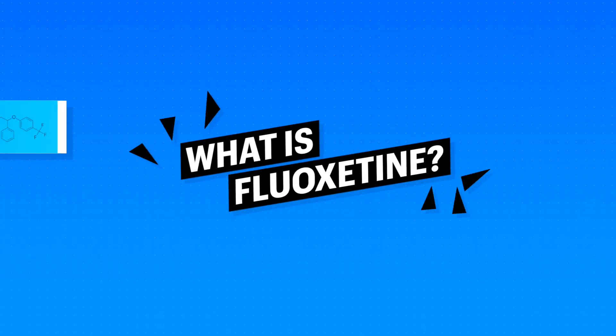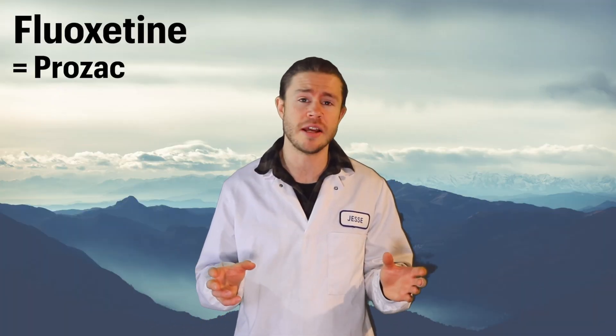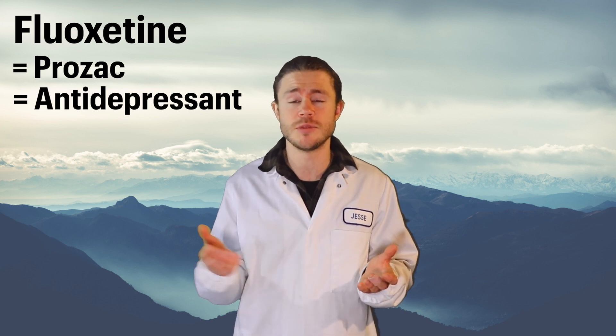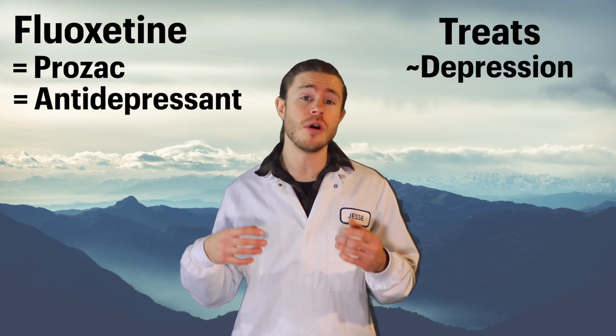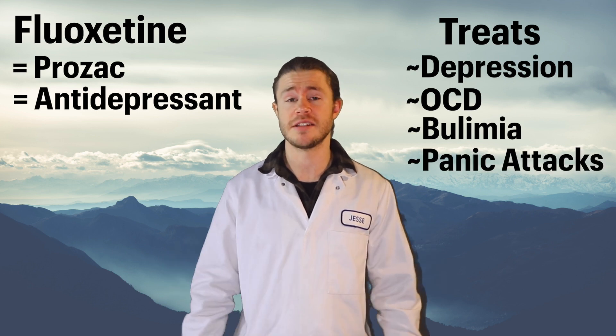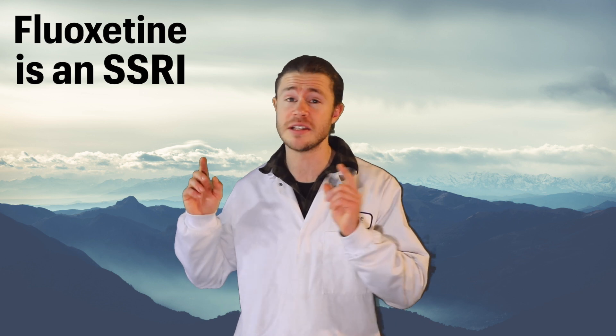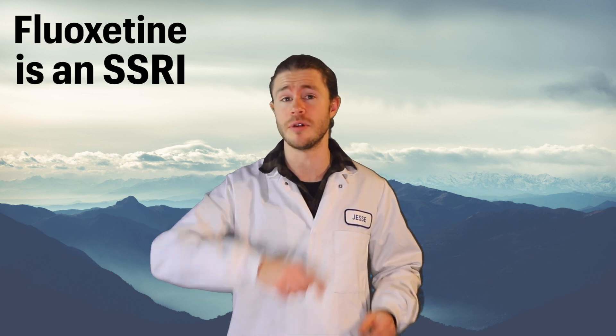So what is fluoxetine? Fluoxetine, or Prozac, is an antidepressant that's used to treat depression, obviously, but also obsessive-compulsive disorder, bulimia nervosa, and panic attacks. It's an SSRI, which I explained in my video 'How do antidepressants work?' — and here's a little clip for you.